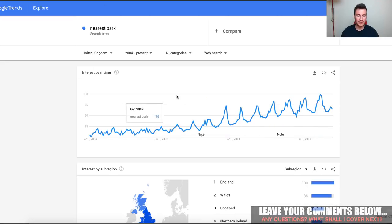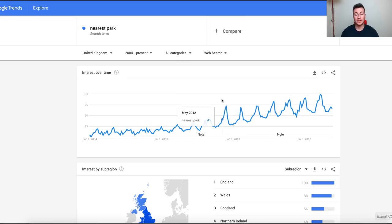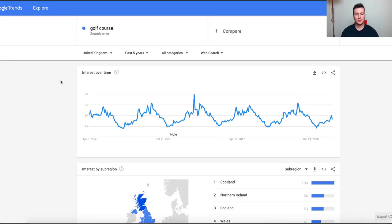The next one is the park. You can see peaks and troughs and it kind of peaks in August, which is obviously the summer months in the UK. More and more people are going to the park, so again think of what people do there — picnics. You can see that as the weather gets warmer more people go for picnics, so what do people spend money on when they go for a picnic? It's all about thinking about what people will do and what their behaviors are, then confirming that on Google Trends.